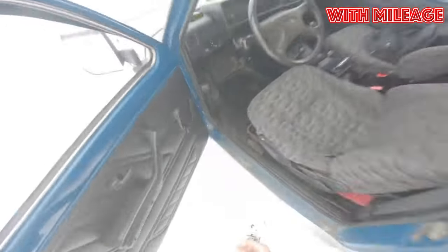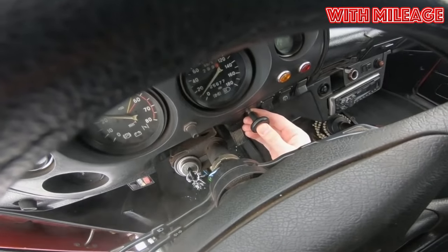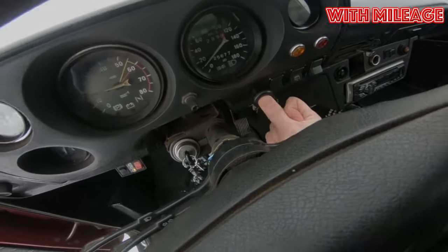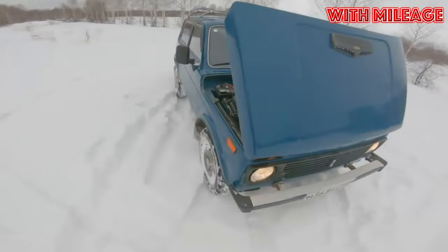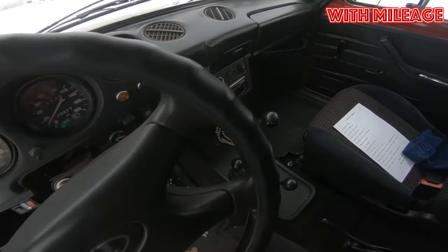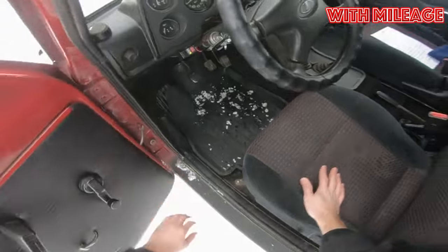In 1997, export variants of the Lada Niva received a 1.9-liter diesel engine from Peugeot. Such examples do appear on the secondary market, but the fuel savings are almost always offset by big problems with the transfer case and gearbox, which simply were not designed for the high torque of a diesel engine. In addition, the diesel engine, due to its design features, operates with increased vibration, which is why the already not very strong welded seams of the body are destroyed even faster.